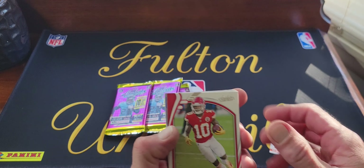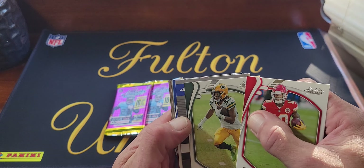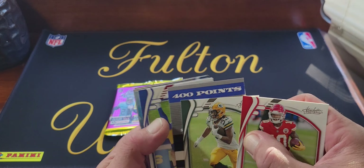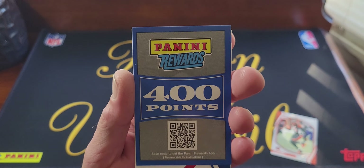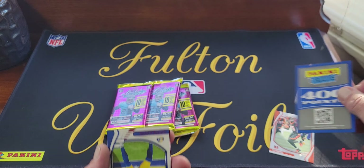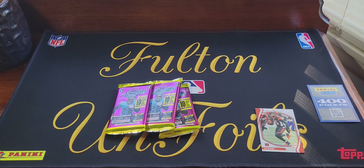There's the back of the cards. We got Tyreek Hill, Aaron Jones, and we are not going to get an autograph out of our box — we got 400 points. Can't show you that side, but all you're going to do if you scan that is get the app. So yeah, there's our autograph — that's not cool.